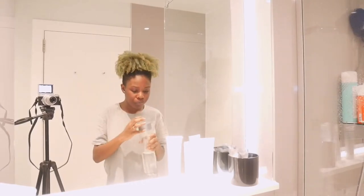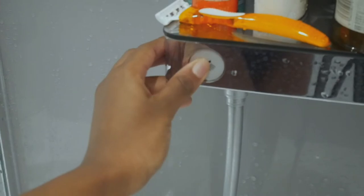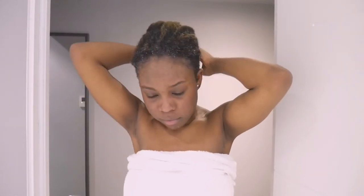Then I drink some water. Here's a nice view of the shower because I'm going to be using it. You can see I switch on the shower and then I did what I needed to do in there, so you didn't really see that.